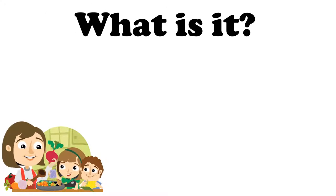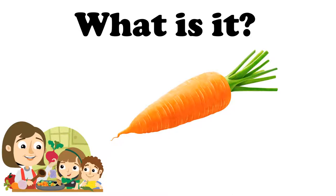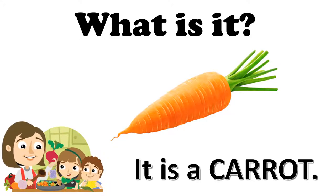What is it? What do you see in this picture? It's the food of the rabbits — es la comida de los conejitos. It is a carrot. Carrot. What color is the carrot? It is orange. The carrot is orange. La zanahoria es de color anaranjado. Very good.